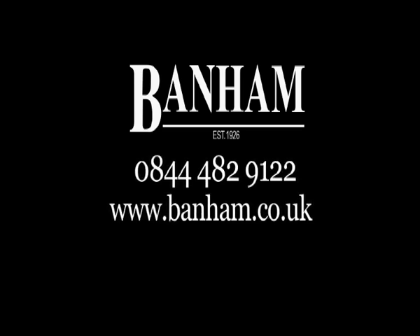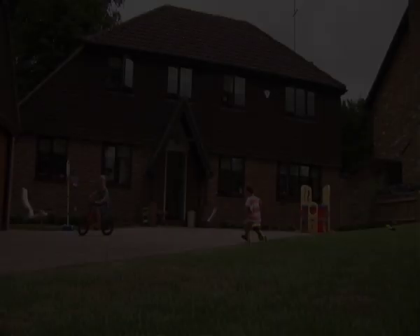For expert advice, book a free no-obligation survey by calling 0844 482 9122, or visit www.bannum.co.uk. Bannum — protect your property.